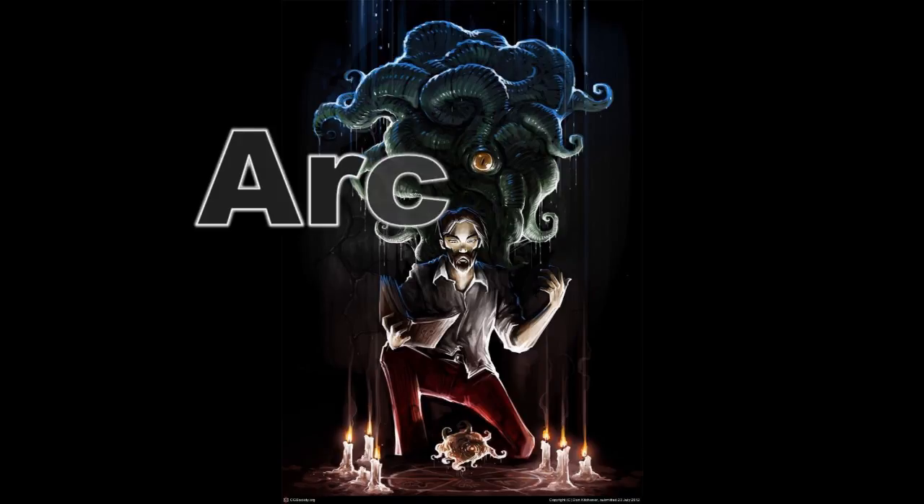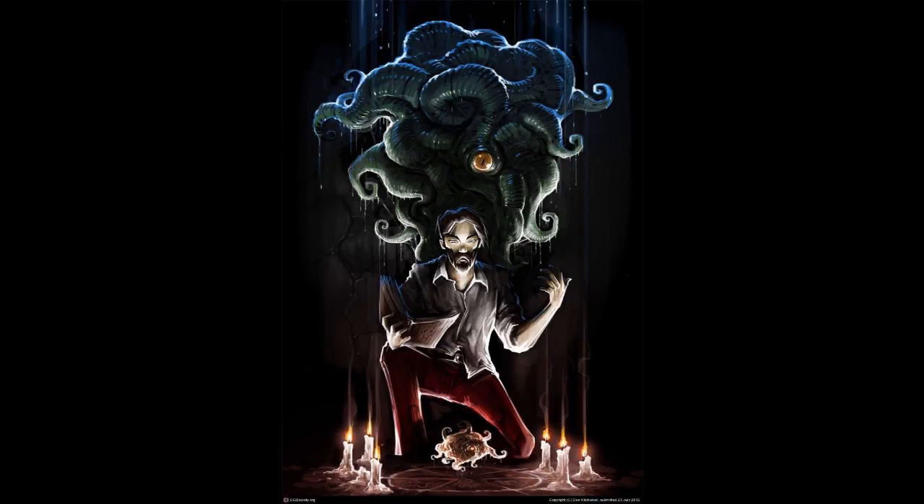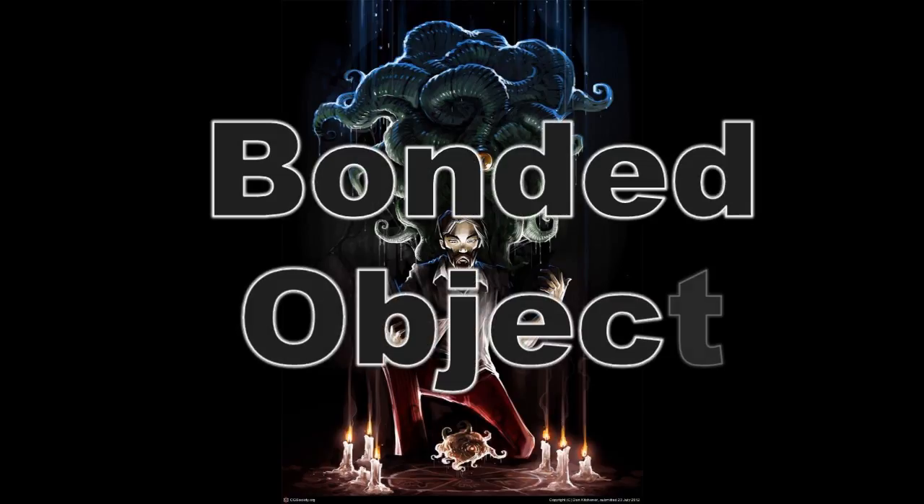Now let's get into the arcane bond. At character creation, a wizard chooses an arcane bond. This can take one of two forms: you can either have a bound object or a familiar. If you go with the bound object, it must be one of the following.